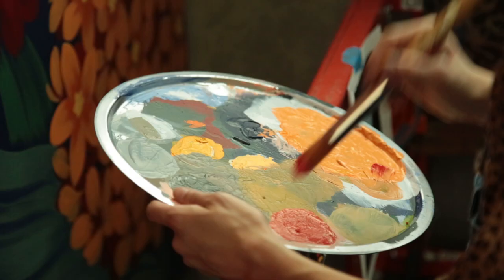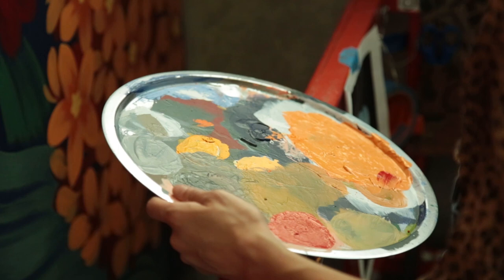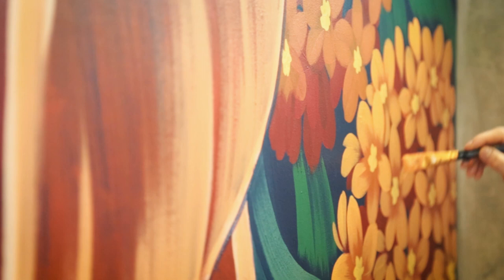I'm really inspired by primary colors and also their use in religious art — mostly Eastern religions. They use a lot of hot colors. It's very vibrational.